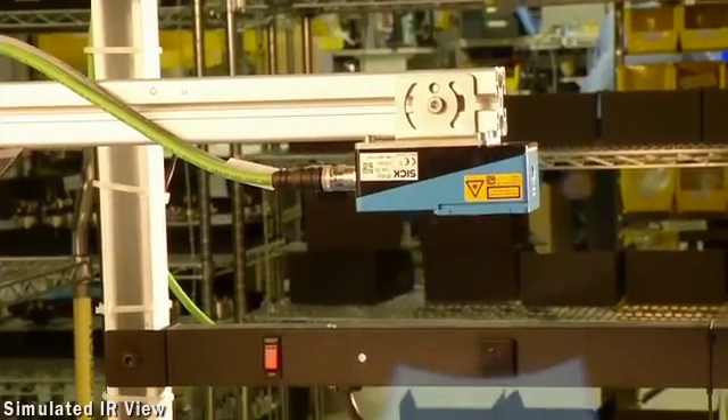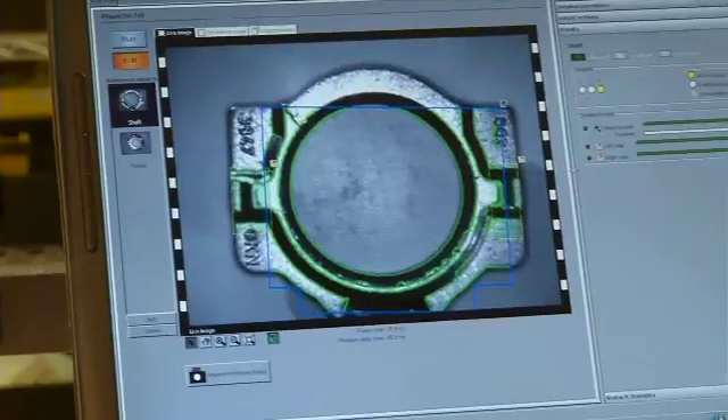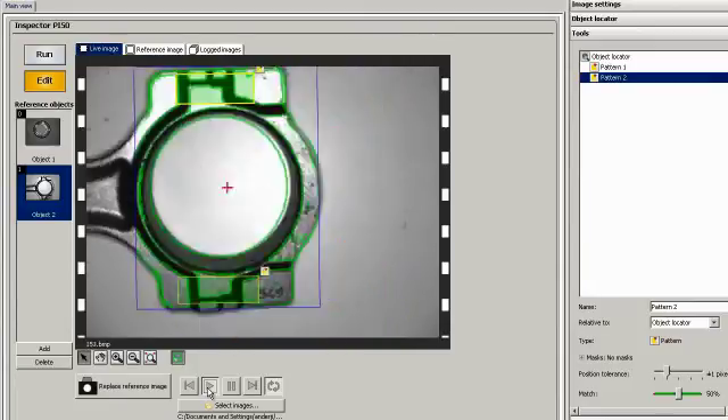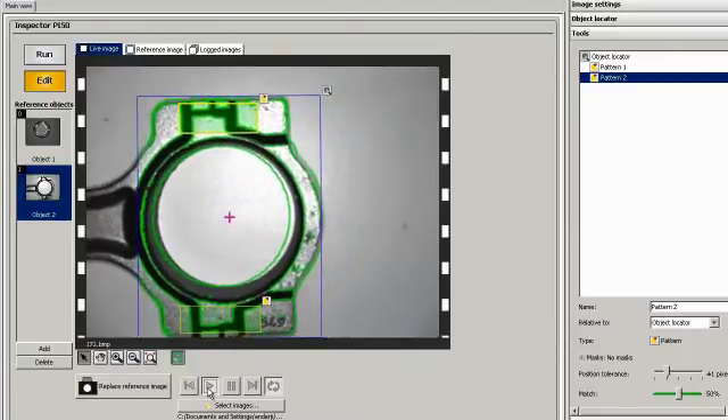Using infrared technology, the Inspector PI50IR uses invisible light to inspect the parts in a fast and forgiving way. Using IR light also reduces the color dependency, so slight variations in metal color or surface are ignored, allowing only real defects to be detected.